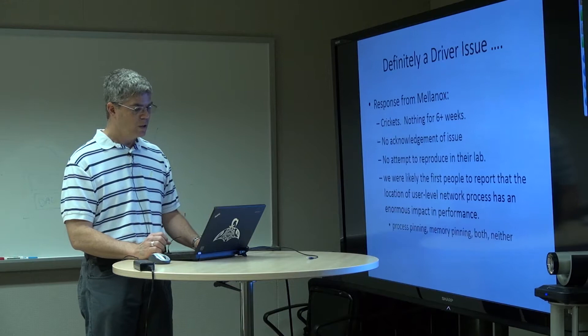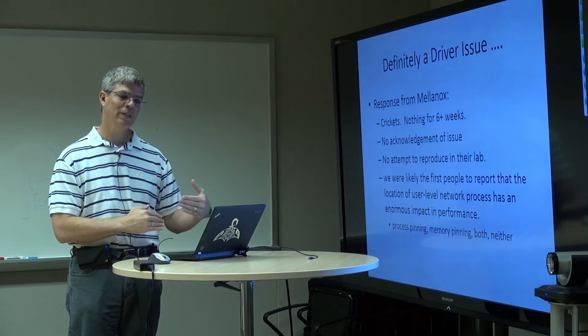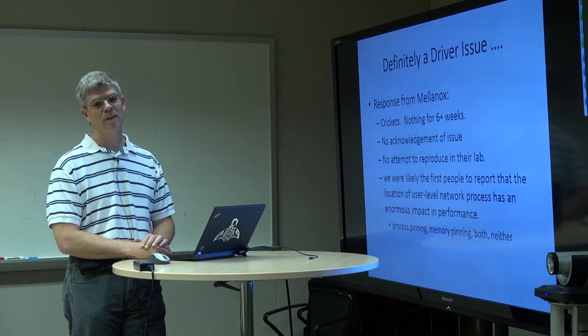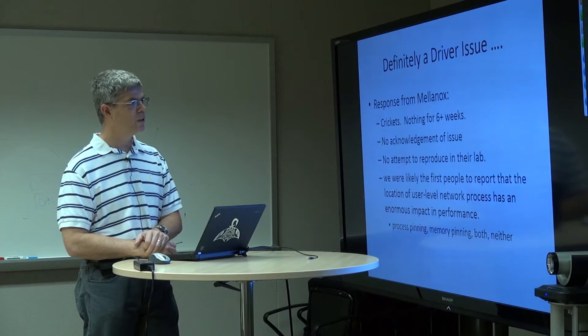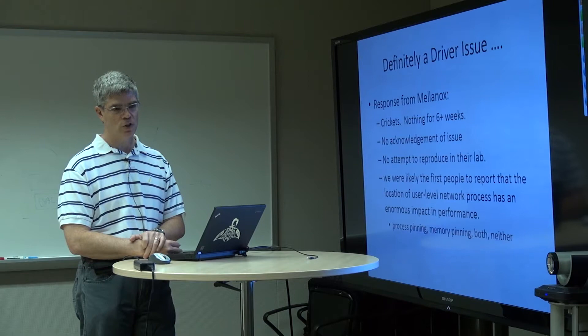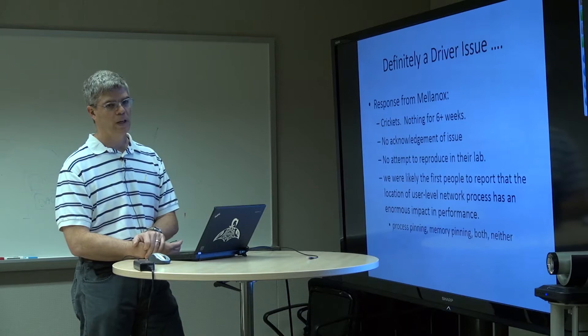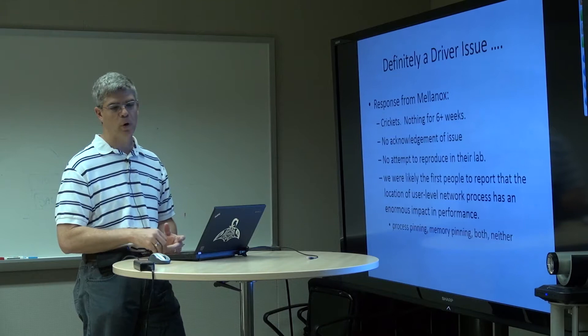Finally we had a set of things we could take to the driver manufacturer — Mellanox. We gave them a whole pile of data, told them exactly what we were doing, gave them all the experimental parameters so they could reproduce the problem in their lab, should they choose. And: crickets — nothing for six weeks. It went into a big black hole. In those six weeks there was no real acknowledgement of the issue; they made no attempt to reproduce it in their lab. We were likely the first people who walked up to them and said, here's how we manifest a problem in your driver — it's up to you to go inside your code and figure it out.